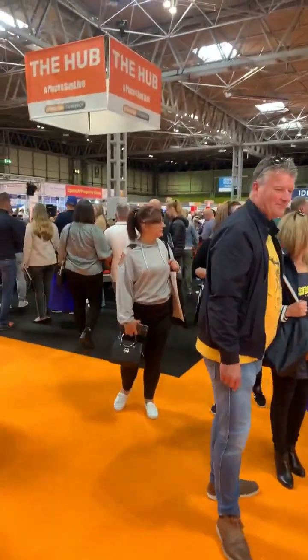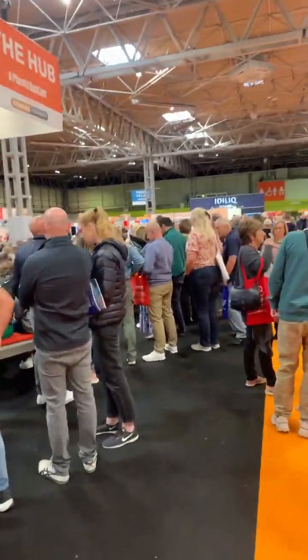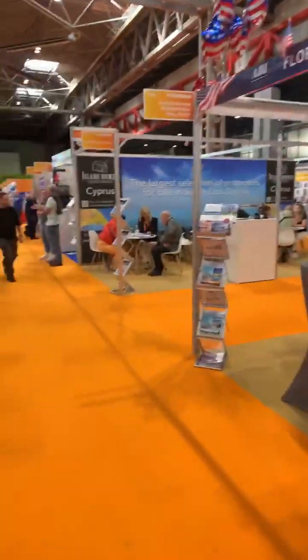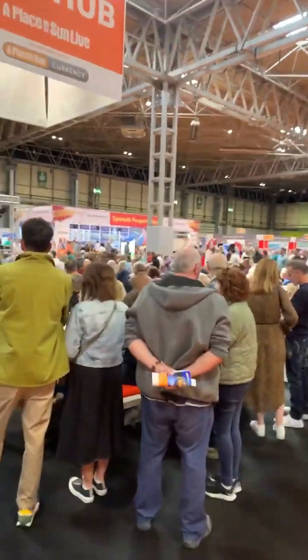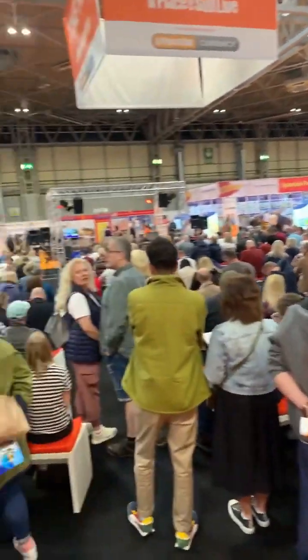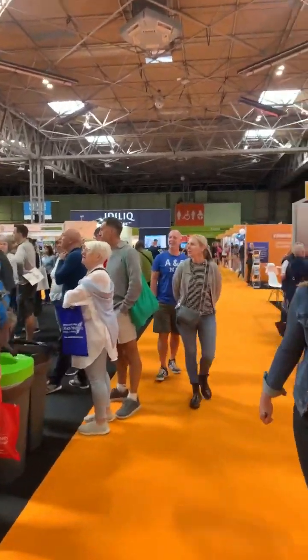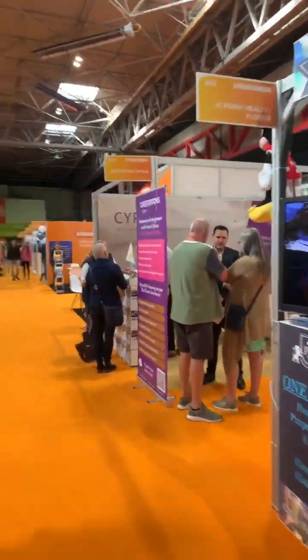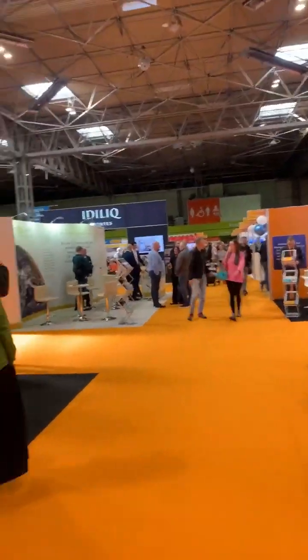Saturday morning, half eleven — that's not the peak. Saturday afternoon is the peak. These exhibitions are on Friday, Saturday and Sunday: ten to five on Friday and Saturday, ten to four on the Sunday. Sundays are very busy. Friday is the slowest day. Saturday afternoon is generally when it's really, really busy. I can see the amount of people waiting for the next seminar — it's quite incredible. There's another hundred to a hundred and fifty people standing around that can't get a seat.